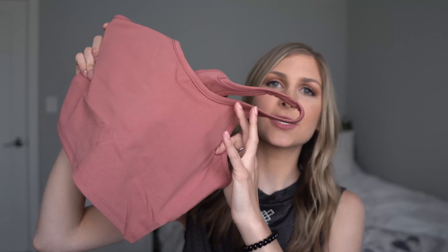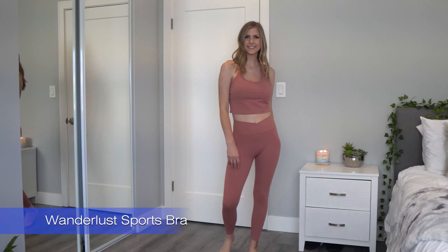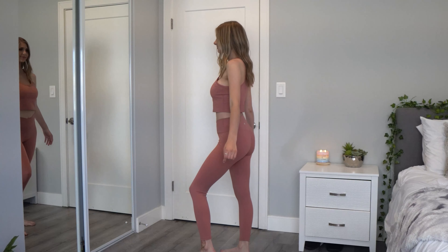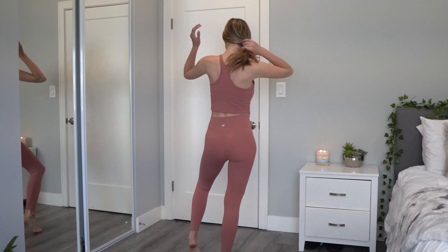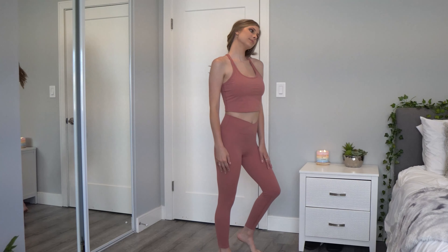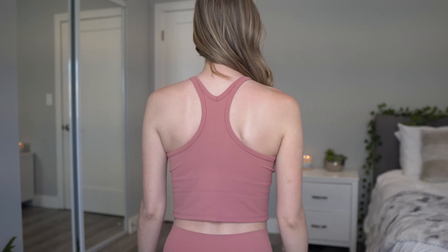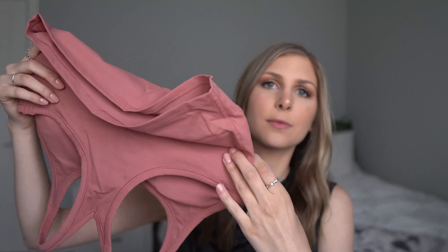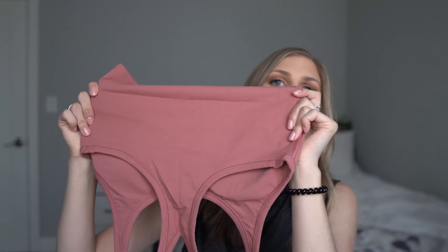The matching top is called the Wanderlust sports bra. It has a little more coverage than your typical sports bra — it's almost like a crop top sports bra, which is really nice if you're outside running or at the gym and want that extra coverage. It also has removable padding in the front, and the back is a typical racer back. Looking at this top, it does look a little bit big, so it might run large.